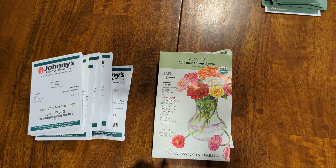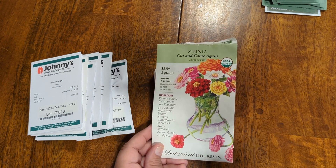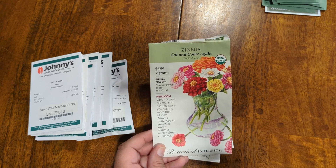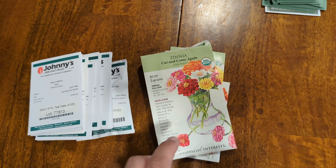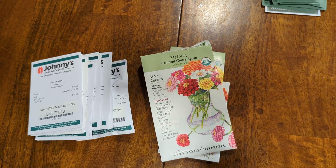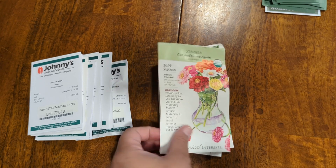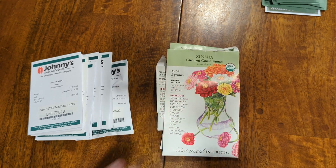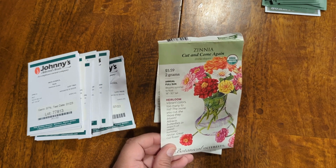Next we're looking at the beautiful Botanical Interests seeds that we got from Coastal Farms. Some of these I've already talked about in other videos when I did the planting. Most of these are currently in our first raised bed, which is the only bed you guys know about that's been planted out. I do plan to utilize these in the other beds to bring pollinators and pops of color. The first one is cut-and-come-again zinnias. I'm not sure if these are going to germinate because it's obviously not warm yet — we're going to be getting our first 70-degree days coming up.